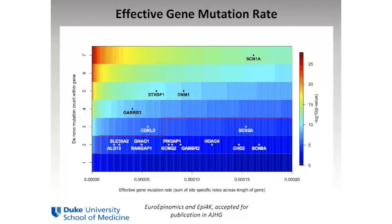In our study, the red line indicates where significance lies. Genes above that line have a sufficient number of de novo mutations given their mutability. SCN1A is significant. DNM1 is significant — a newly implicated gene identified using data from both EPI-4K and the Euroepinomics consortium, whose findings are about to be reported in the American Journal of Human Genetics. We also see significance for STXBP1 and GABRB3. A number of genes below the red line we believe are also influencing epileptic encephalopathy but do not yet show significance at the current sample size.